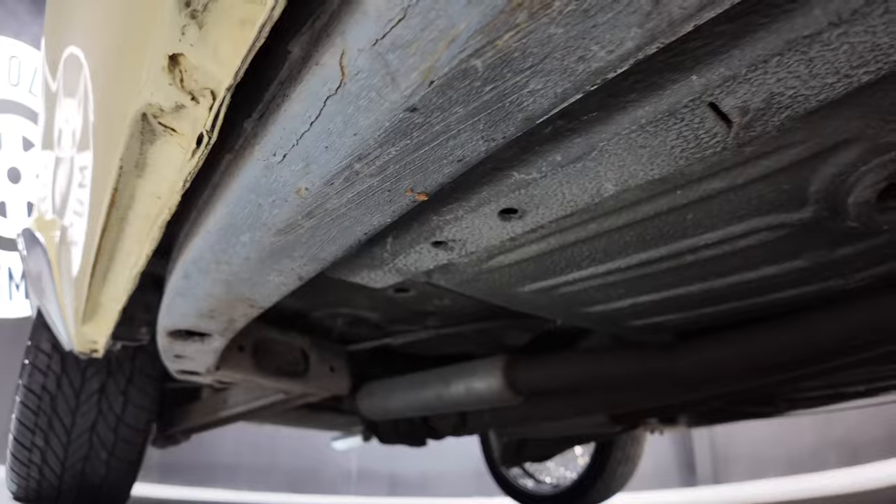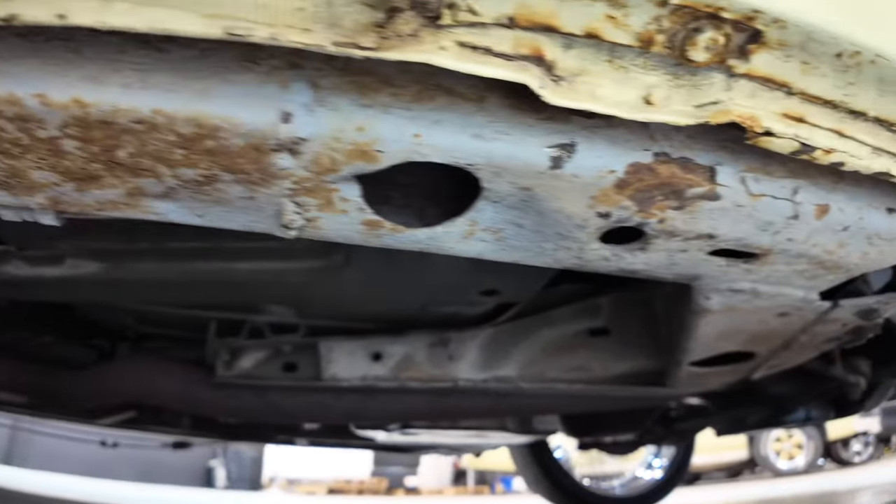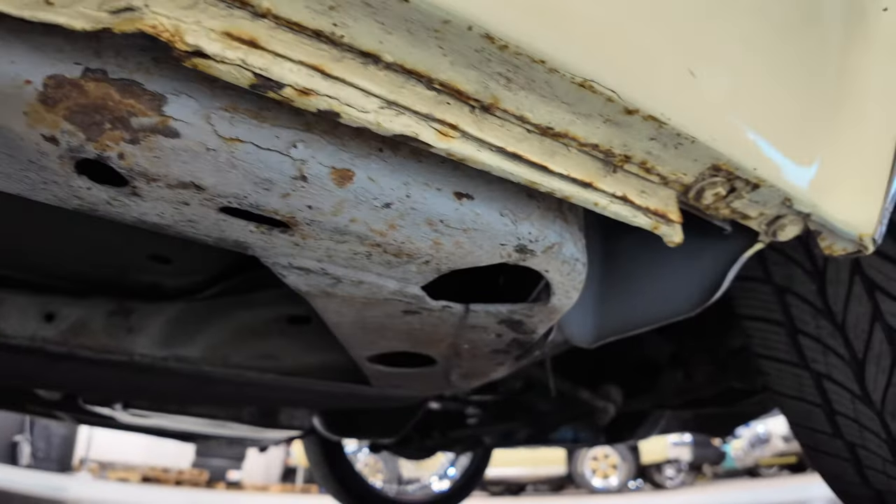Driver side frame and floor pans. Passenger side. She has some surface rust, but it's very solid. That's it.